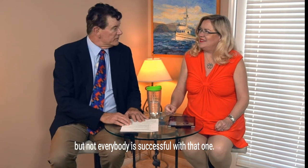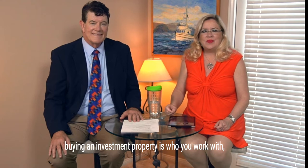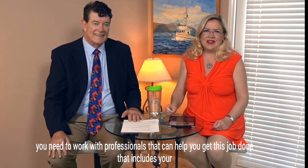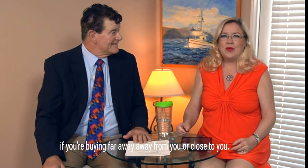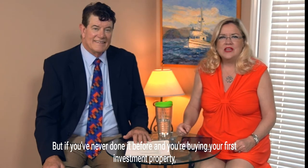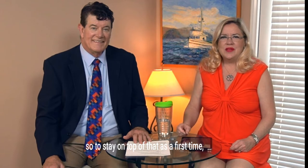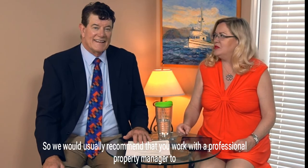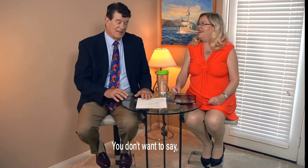The second thing about buying an investment property is who you work with. You need to work with professionals — your real estate agent, your lender, and possibly your property manager, especially if you're buying far away. In California, our tenant laws are very tenant-friendly and they change all the time, so for a first-time investment property owner it can be very challenging. We usually recommend working with a professional property manager to keep you out of hot water.